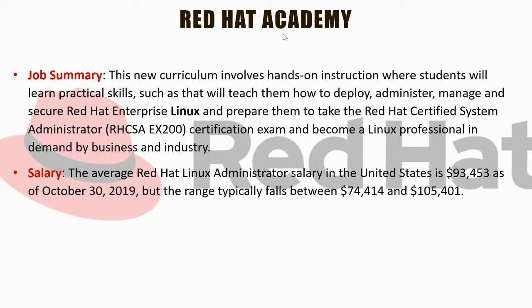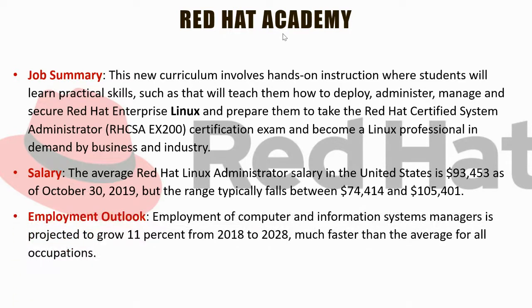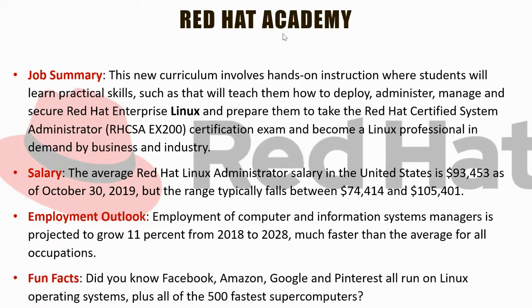The salary for Red Hat certified professionals is quite good. There's probably not a lot of Red Hat opportunity here in Caldwell County, but if you're willing to move to larger cities, employment is out there. Fortune 500 companies like Facebook, Amazon, and Google run on Linux — it's the most common operating system for businesses.